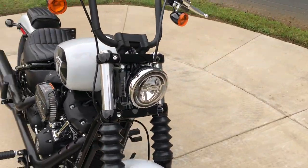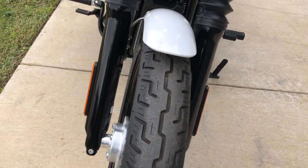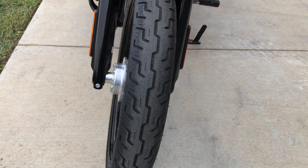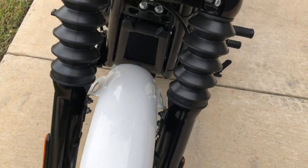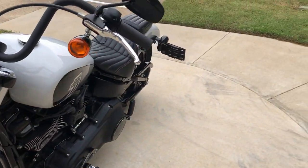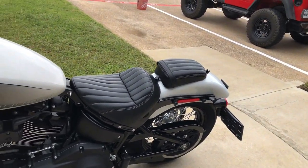It's got the LED headlight on it, both forks are in good condition, there's good tread on the front tire, and you get the side-mounted license plate and passenger pad.